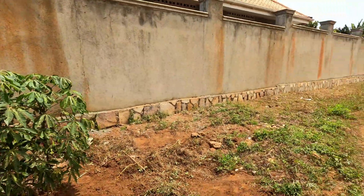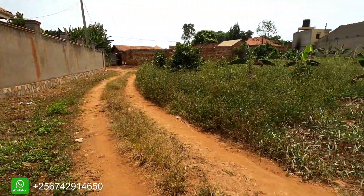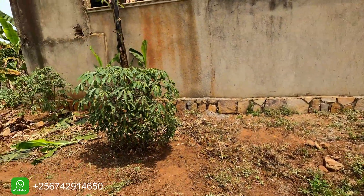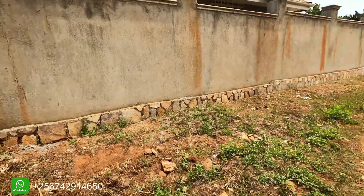We are headed to the plot in the old house area. We have got a large plot for sale — it is cut at 30 decimals and half an acre. It is wider than a standard plot.